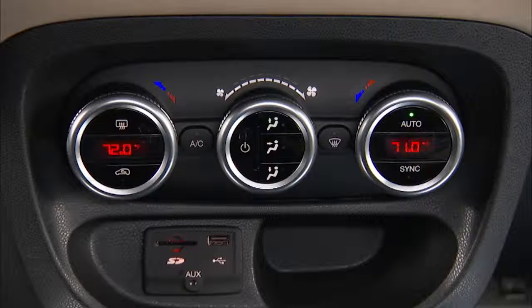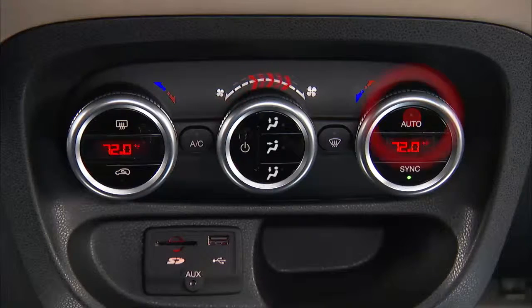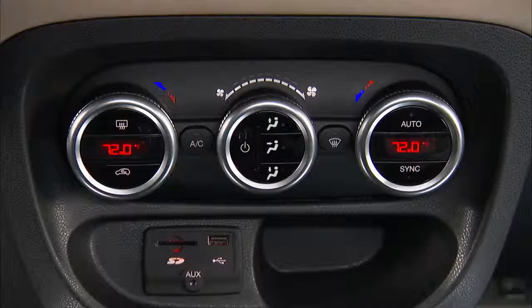If you'd like to sync up the passenger and driver's side temperature, pushing the sync button does just that. You will experience the greatest efficiency by simply allowing the system to function automatically. Of course, you can always operate the system manually by adjusting the individual controls to your desired positions.